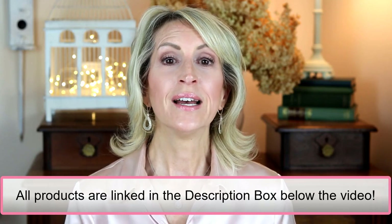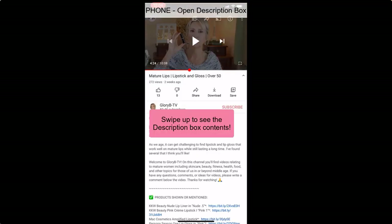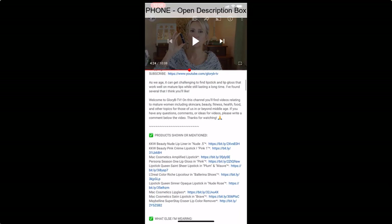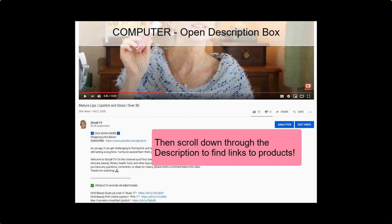Stay tuned to the end because I have discount codes for you — they're also linked in the description box below the video. If you're watching on a phone or tablet, go below the video and on the right side there's a little V — tap that to open the description box. Everything I'm talking about today is in there, including the makeup I'm wearing and other videos you might want to check out. If you're on a computer, go below the video on the left side and click 'Show more' to open the description box.